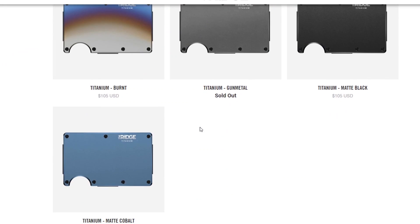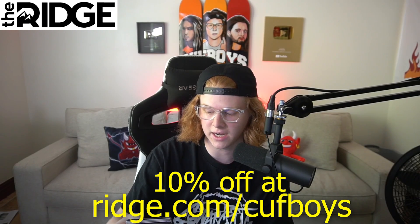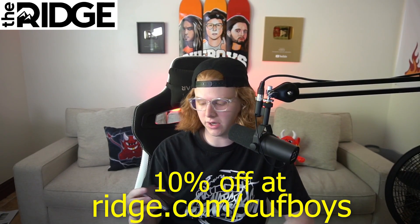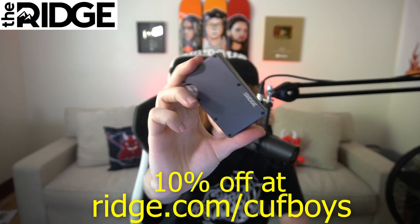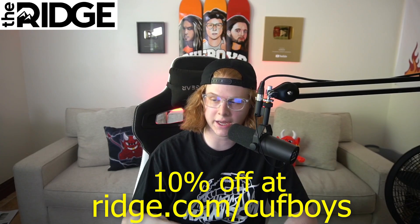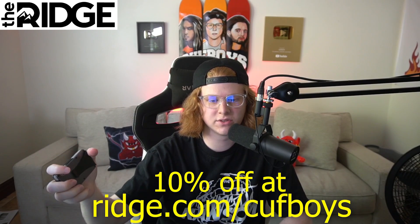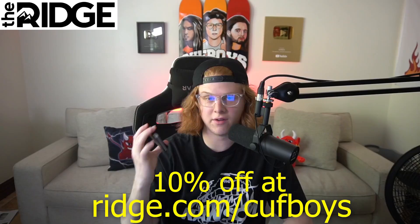I feel like there's 30 colors, including carbon fiber and burnt titanium. Each wallet comes with a lifetime warranty, so basically you could buy this wallet and it would last your entire lifetime. They're really durable — I've dropped it a few times already, probably dropped it like 10 times, and there's not even a mark on it. Just so clean. You can test it out for 45 days; if you don't like it, you can return it and get a full refund. You can get 10% off today with my URL ridge.com/cuffboys with free worldwide shipping and free returns. Trust me, it's worth every penny.